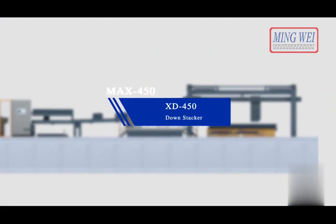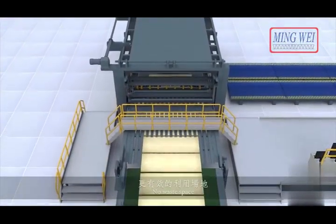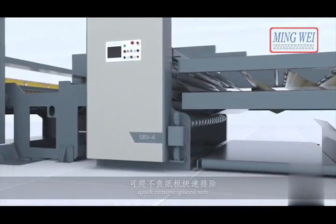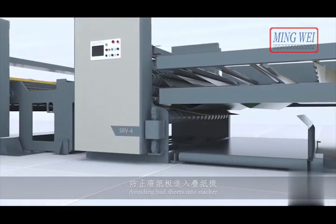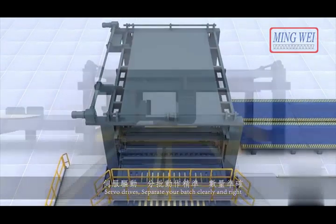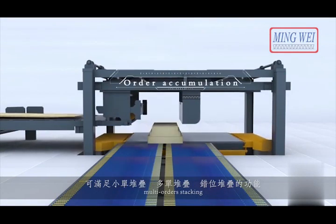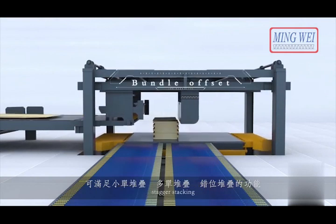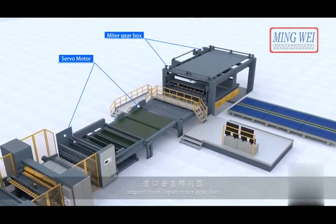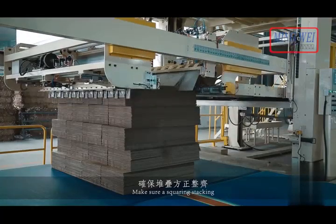XD 450 down stacker. All new servo control stacker — faster and small footprint, no wasted space. With SRV4 waste removal diverter to quickly remove spliced web, avoiding bad sheets entering the stacker. Servo drives separate your batch clearly and correctly, with different stacking features like small bundle stacking, multi orders stacking, and stagger stacking. Servo control belt conveyor and elevator. Mitre gearbox and high torque gearbox imported from Japan for big power servo motor, ensuring squaring stacking.